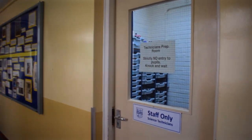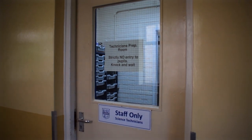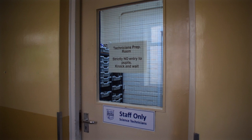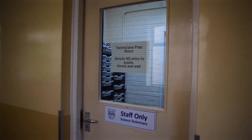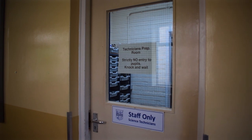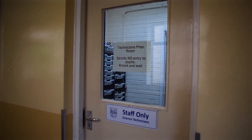Then we get to the main technicians' prep room. Like the other one, if you were sent there knock on the door and wait. This is where our technicians get all our practical equipment ready, make up the chemicals that we use, and it's also a storage room for all the equipment.